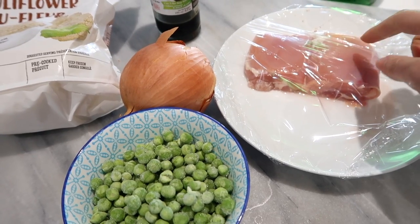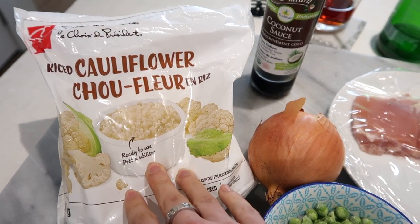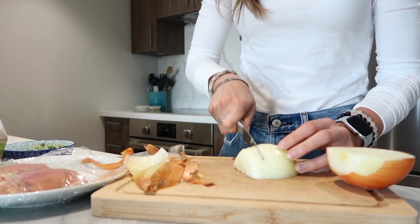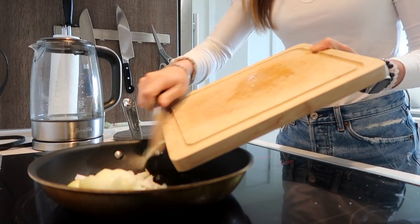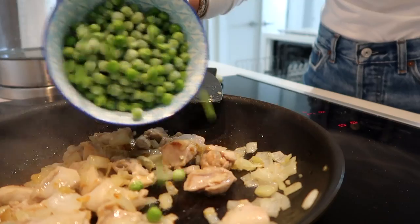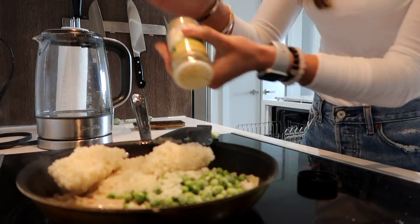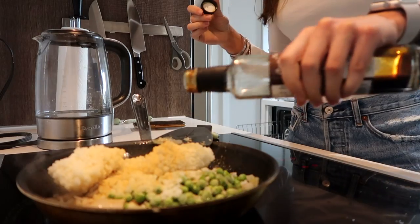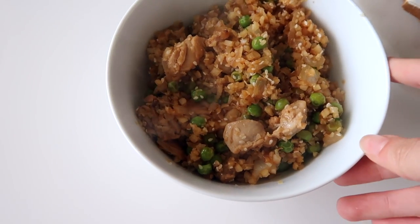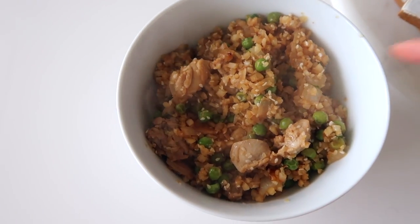Here's everything you need: chicken, peas, onion, coconut aminos, and grated cauliflower — mine's frozen but you can use fresh. I start by dicing an onion and cooking it in avocado oil with some garlic until fragrant. Then I add the chicken, and once it's cooked I add the peas and cauliflower, then ground ginger and coconut aminos. And there you have your chicken cauliflower fried rice — so delicious and easy.